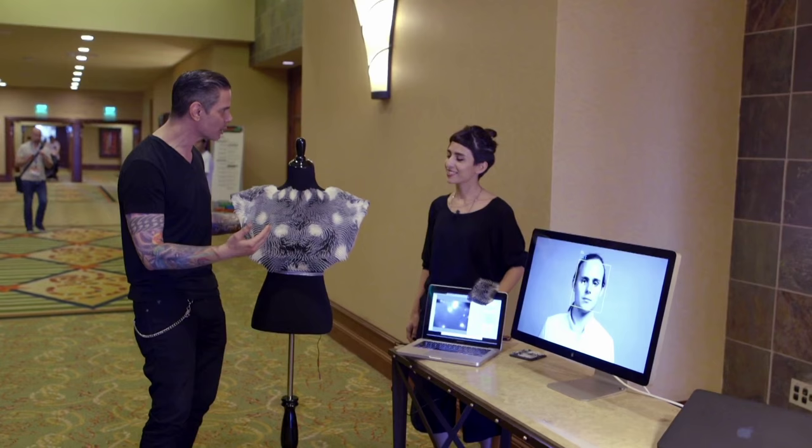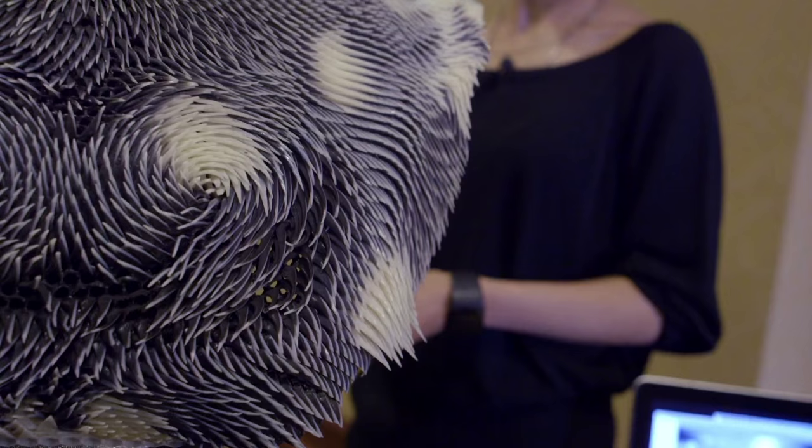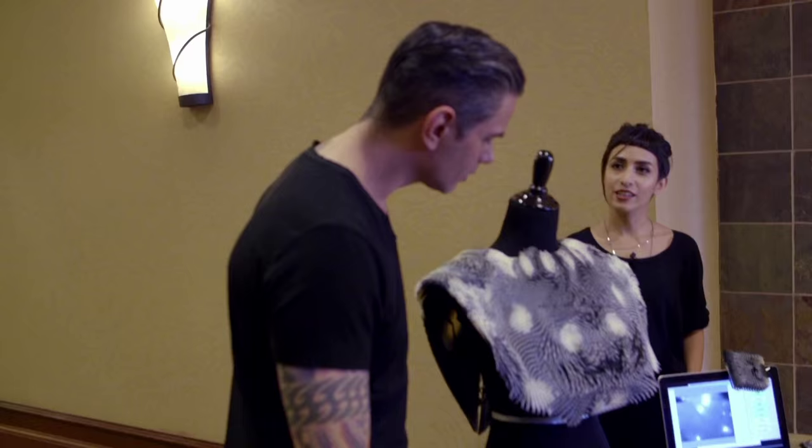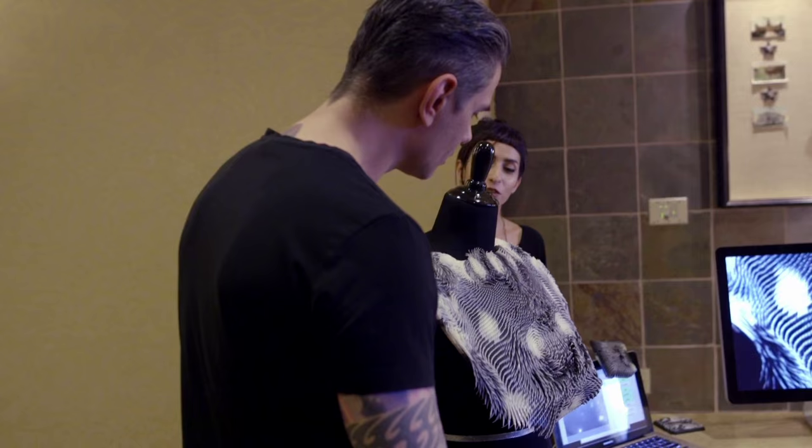So this is a 3D printed interactive garment that has a camera embedded inside. It can detect your gaze, your gender, and even your age. And based on where you're looking at, it moves and responds.